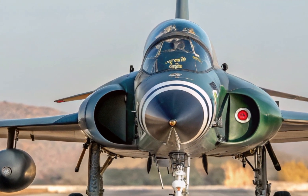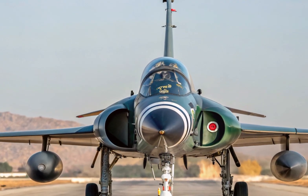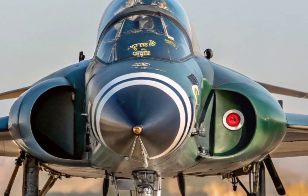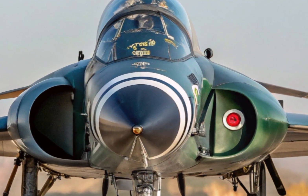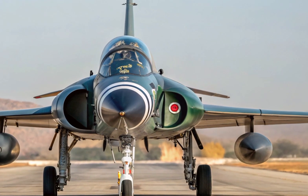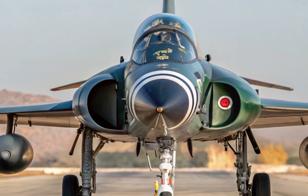It has rapidly gained attention not only for its combat capabilities, but also because of its presence in international airshows and recent exports. The J-10C features a delta wing with canards configuration, giving it excellent maneuverability and agility, especially in close dogfights.